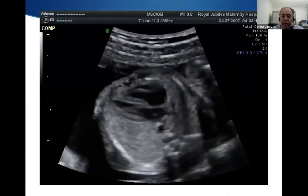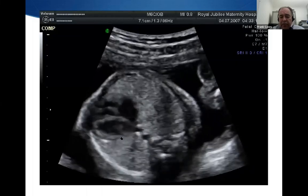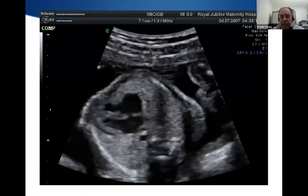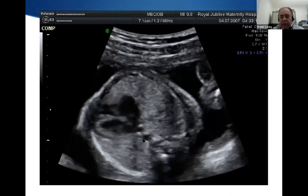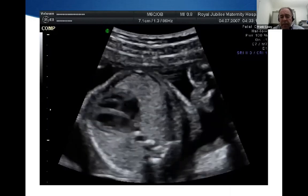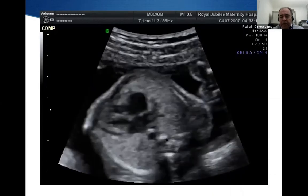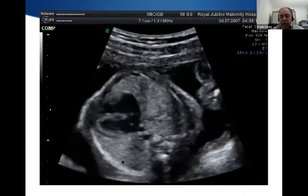I wanted to show you a clip demonstrating how clearly we can see the fetal heart. This is a fetal echo of a mother at 24 weeks gestation — we're scanning the mother and looking at the baby's heart. You can see the heart and its four chambers, all of the baby's chest, the spine, the lungs. That's a normal heart, but it allows us to get a window to make the diagnosis at that stage.